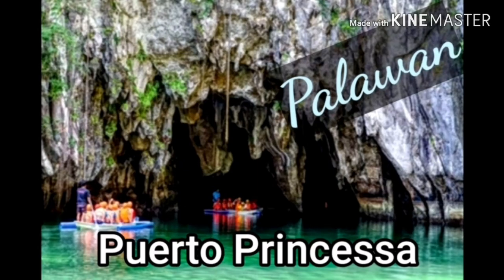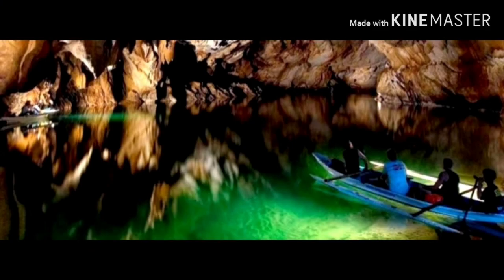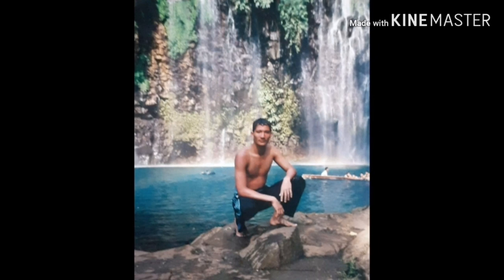Let's enjoy Puerto Princesa in Palawan. It's an underground river surrounded by a national park. It's the world's second longest subterranean river, and also one of the seven natural wonders of the world. The Philippines also has a lot of falls, volcanoes, and hills.